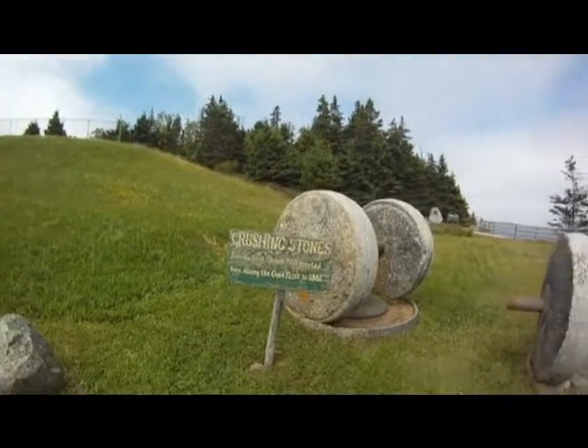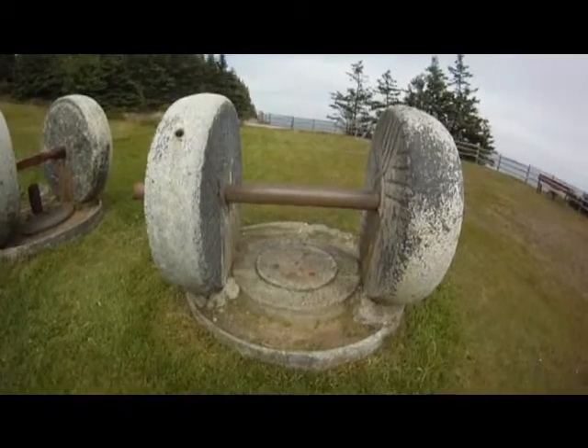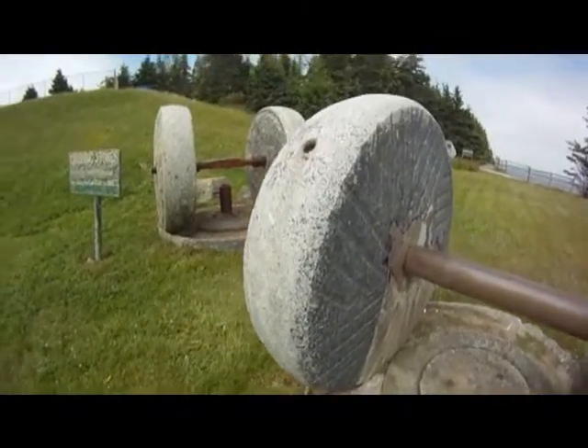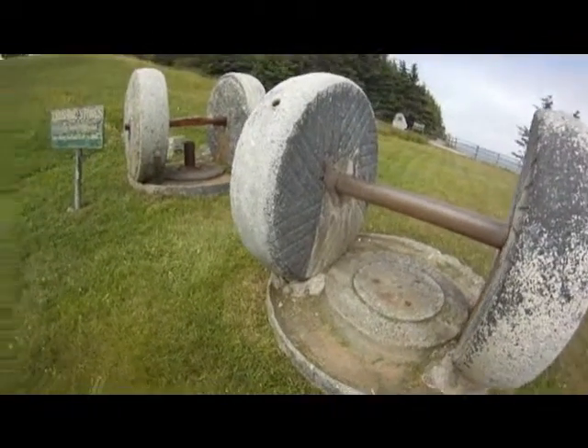These were used in the gold rush of 1861, crushing stone to look for gold. They would place the gold in this trench and then roll the stone, then pan wash the particles.